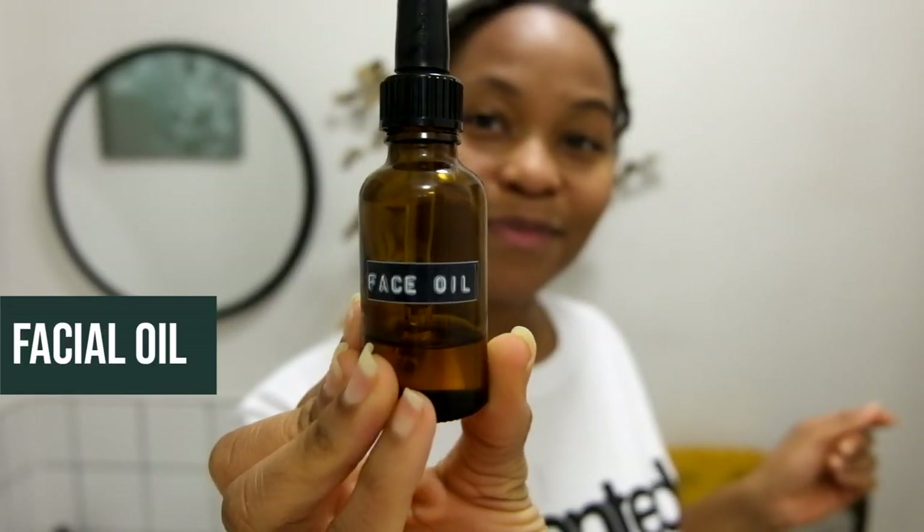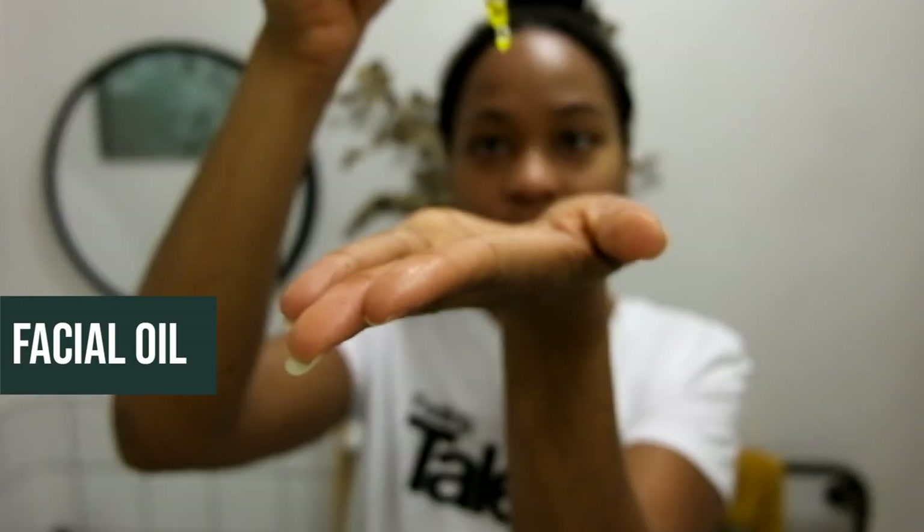I like to follow that up with a homemade facial oil. This has a base of rosehip oil, which is really good for blemishes, and I've added to it a blend of essential oils to help give me a natural glow. I'll make sure to put the link to this facial oil recipe below.